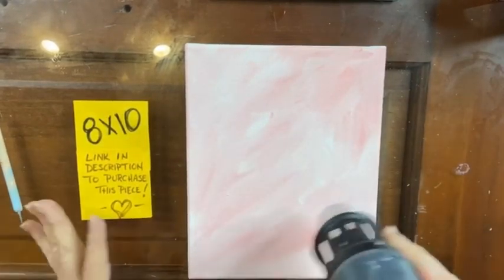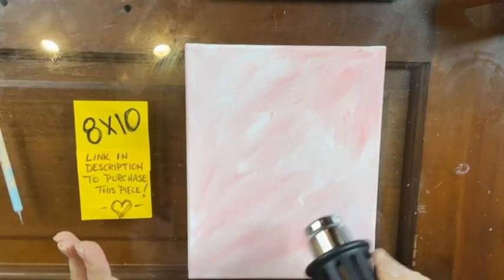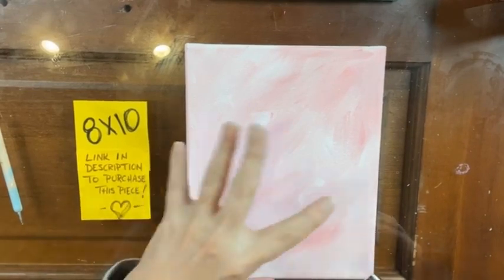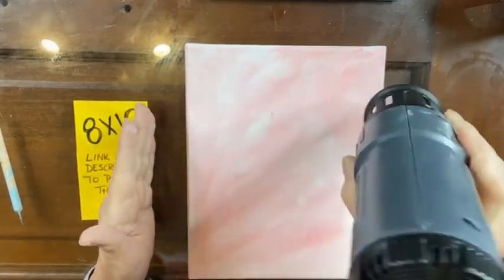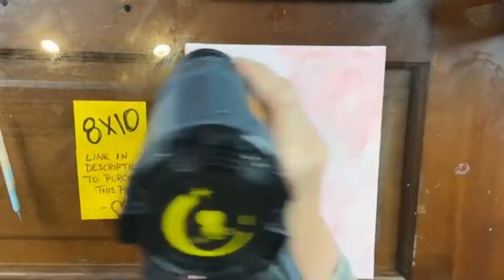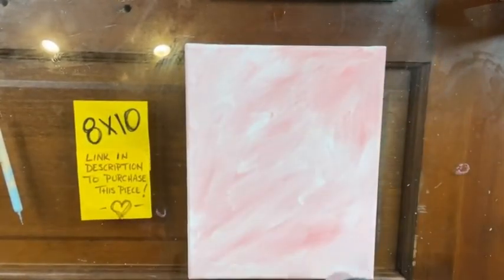Isn't that pretty? I think it's going to really help the gumball machine to pop. It actually has a little more color in it than it looks like on screen — it does have a little more color than it appears.